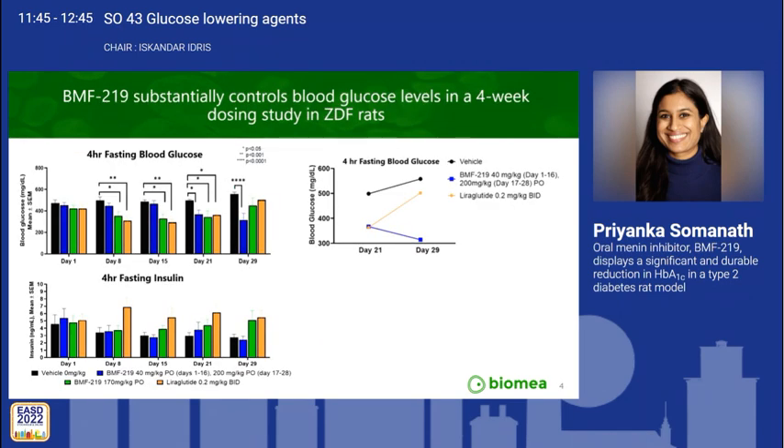Both BMF219 doses tested exerted marked glycemic control in reduction of blood glucose at days 8, 15, and 21, including Liraglutide. However, only the BMF219 200 mg/kg group had marked glycemic control at day 29.